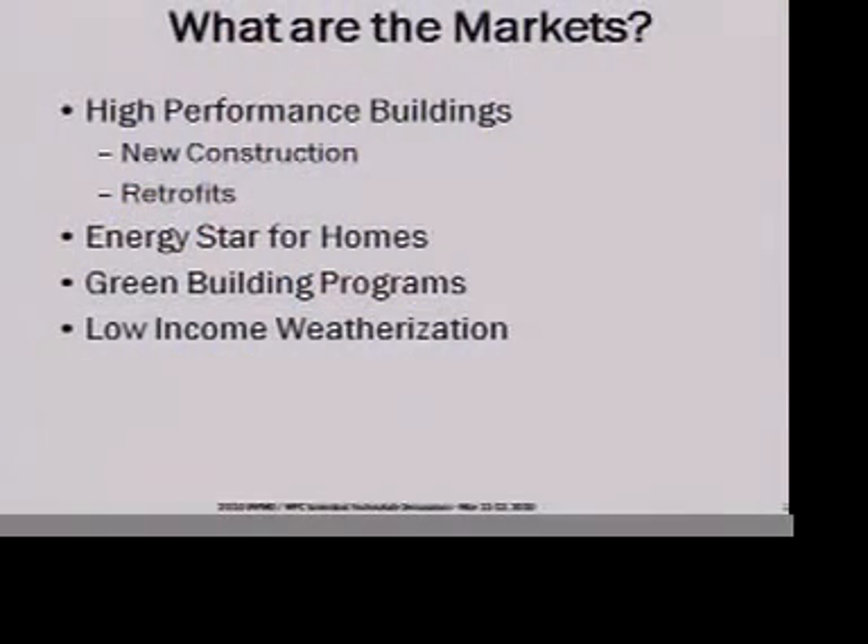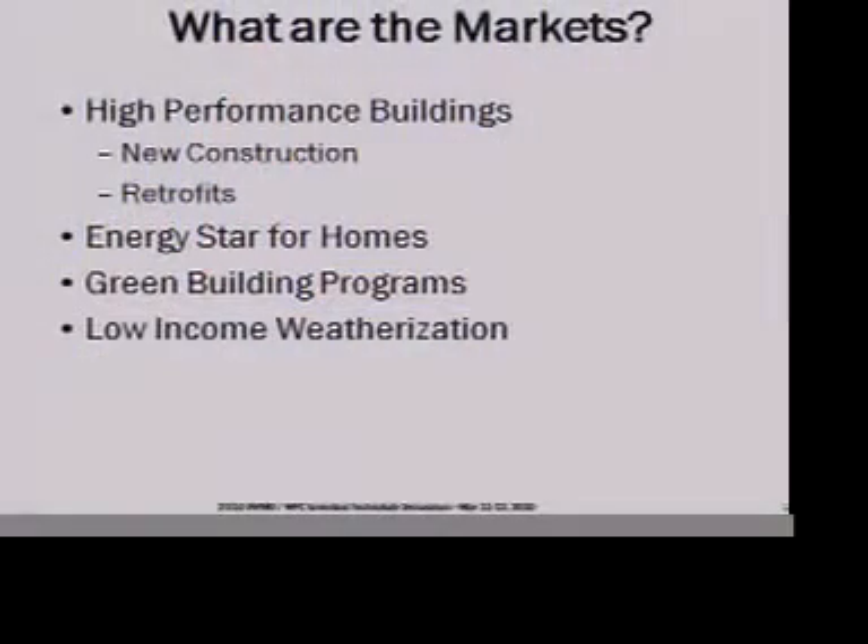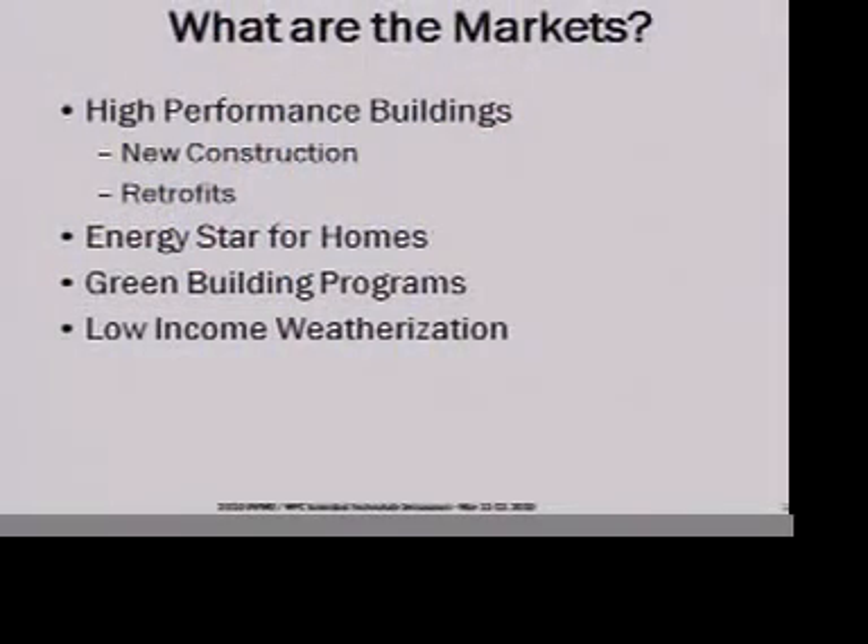What are some of the markets? I think there's an enormous potential opportunity here. High-performance buildings — new construction and retrofit — there's a major set of markets for that today, and it's growing, not declining. Energy Star for Homes is certainly a program that's interested in this sort of thing, because they're incentivizing more efficient thermal envelopes and more efficient equipment. This should be part of that path. Green building programs are all over the United States and much of the world — this is the sort of thing we should be taking advantage of.